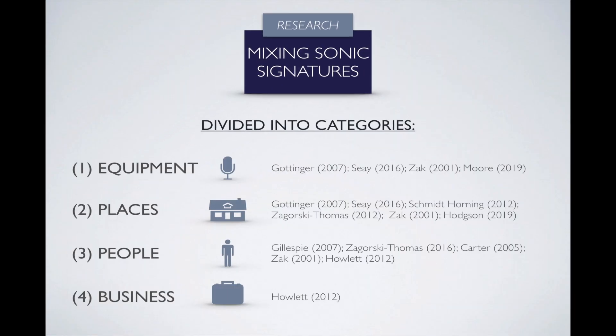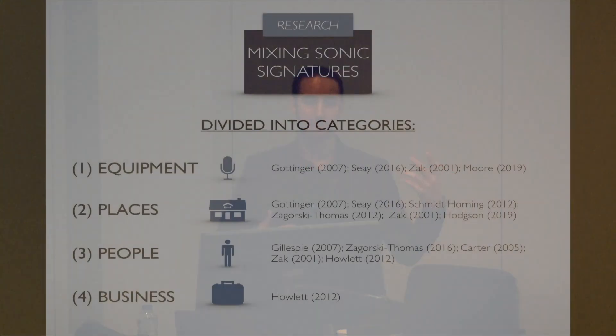Looking at the research aspect — in trying to define what sonic signatures are in mixing — the literature doesn't really point to a single definitive answer, because there are a lot of factors responsible for the creation of signatures. What I was able to do is divide them into categories based on the most common factor for their existence. The categories are: equipment, places, people, and business.